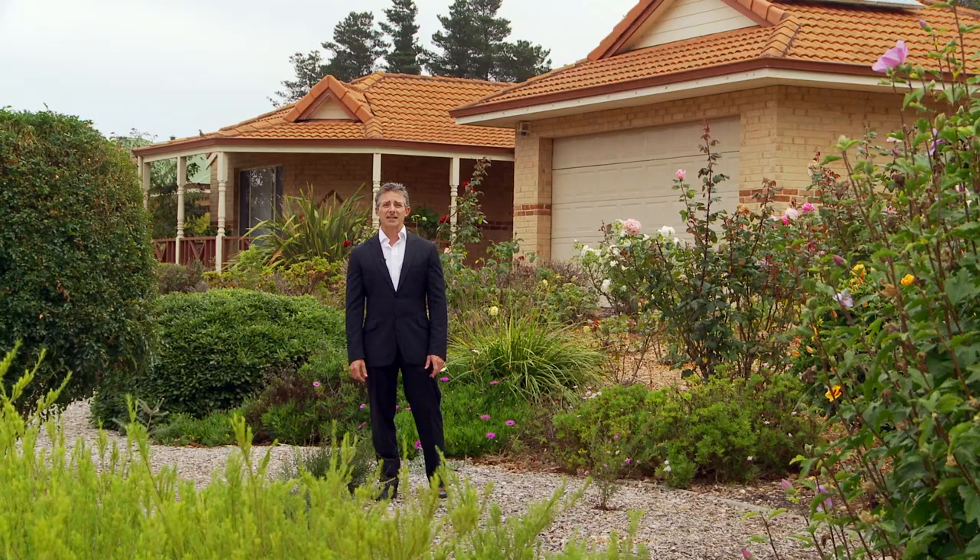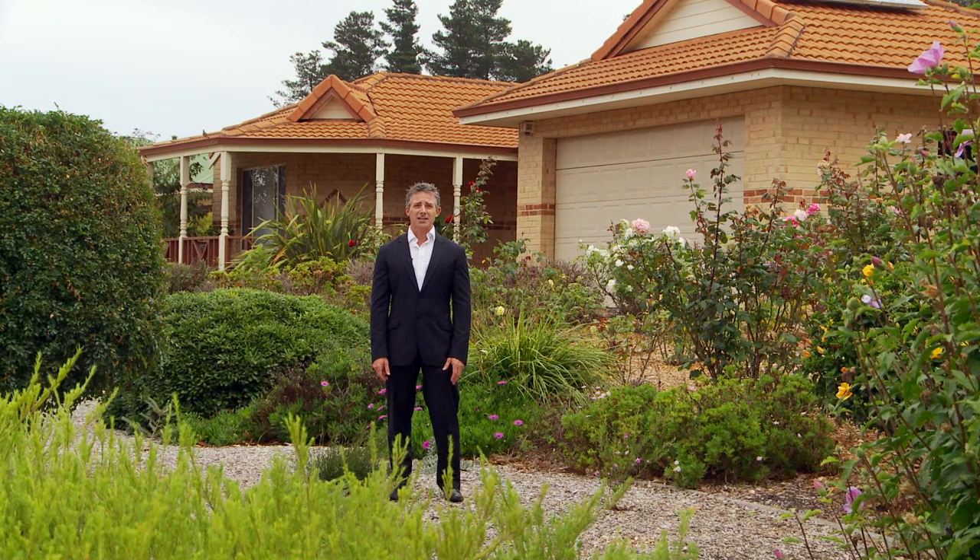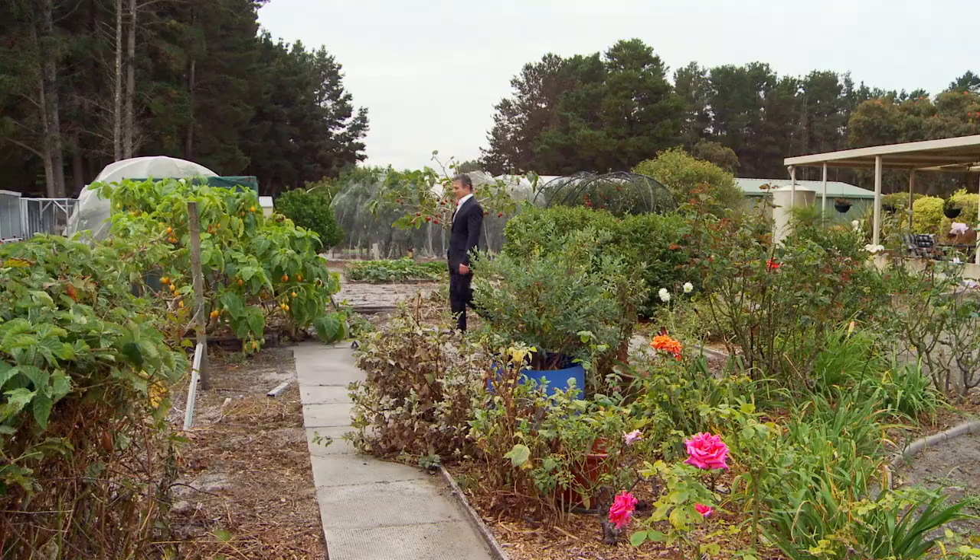Hi, I'm Craig Nathan from Albany Property Brokers, and welcome to 15 Endeavour Way. Come with me on a journey through this truly self-sufficient home with outstanding street appeal.